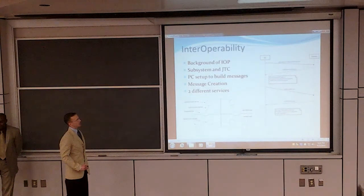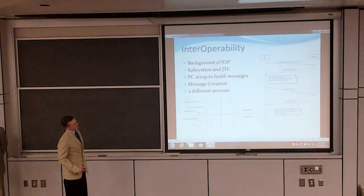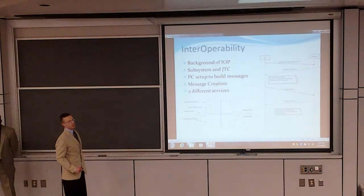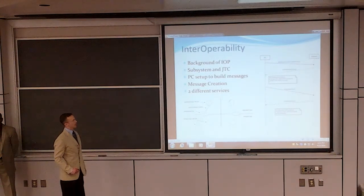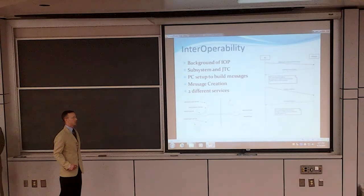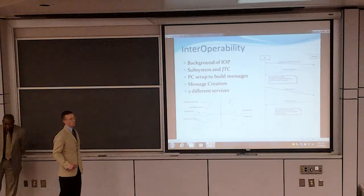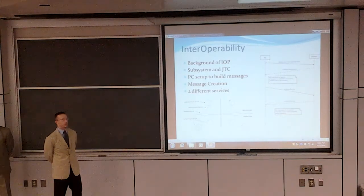The discovery service describes the sequences of message passing that happen between our subsystem and the client. The JTC broadcasts a query identification message out to all subsystems on the network. Our subsystem recognizes this as a trigger, goes through the state machine, and formulates a response with data fields containing our identification. Now that the JTC knows of us on the network, it sends a query for the services we can provide, and we report back those services to the JTC.